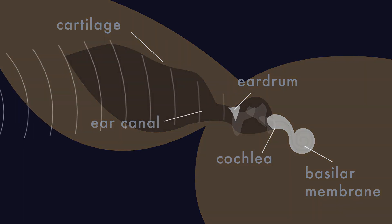The basilar membrane runs the length of the cochlea. If you uncoil the cochlea and the basilar membrane, they would look like this. Each area of the membrane moves in response to a particular frequency. Then, the cochlea converts these vibrations into nerve impulses for the brain to interpret.